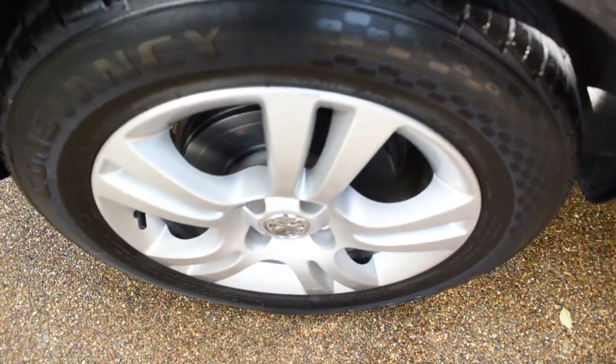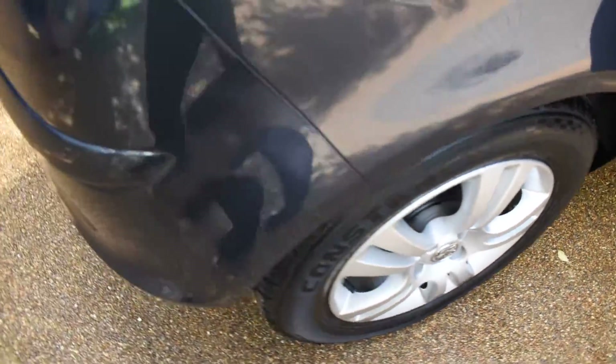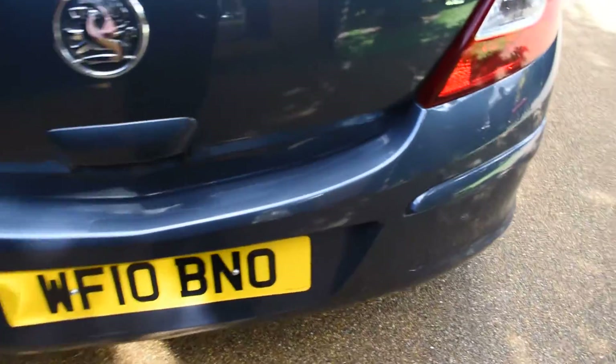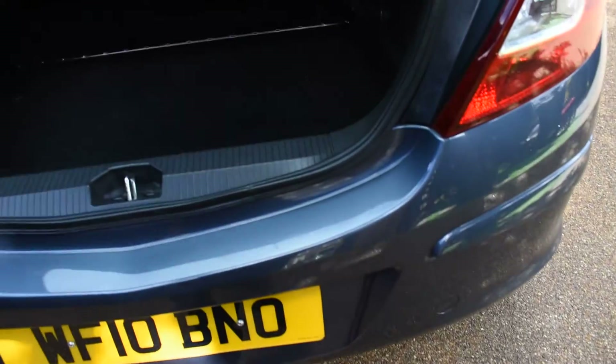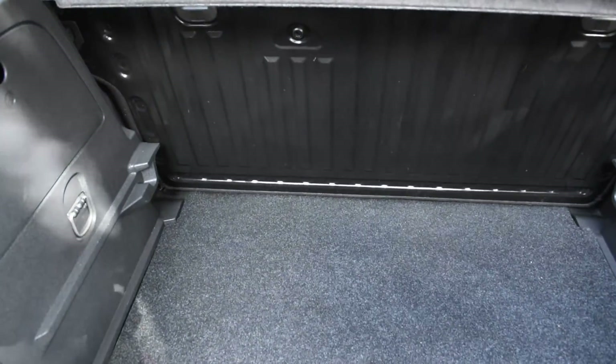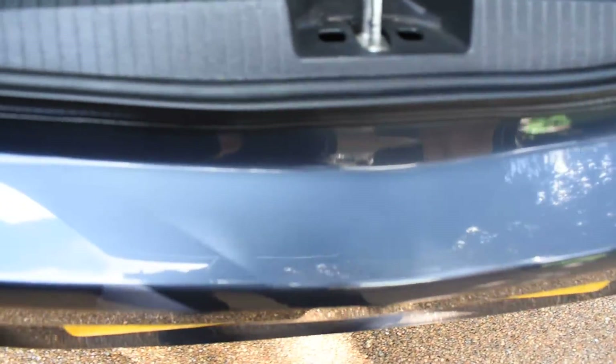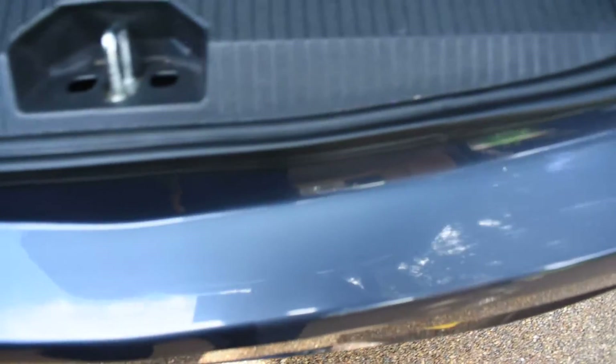The offside rear wheel is all nice. There's no bad damage to the rear bumper at all — that's in excellent condition. Inside the boot is equally as nice: all the carpet area is nice, and the back of the seats are all nice. There's no damage to the top of the bumper — that's all excellent with no scratches or scuffs.